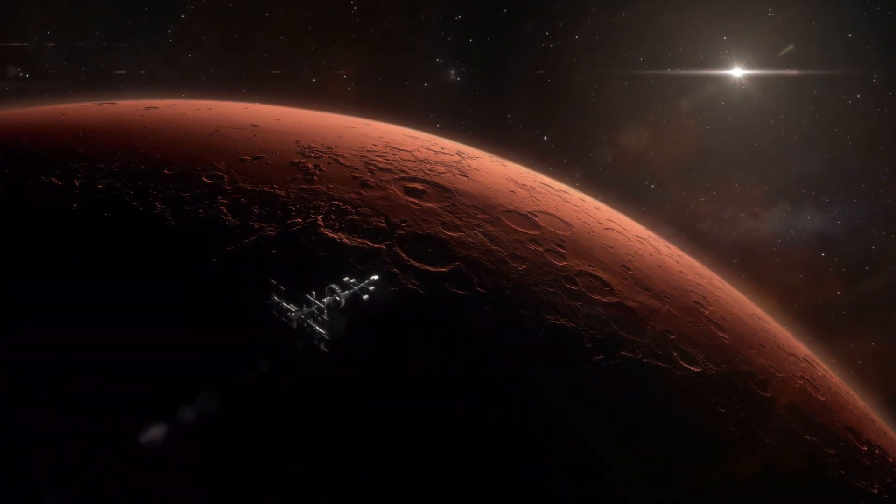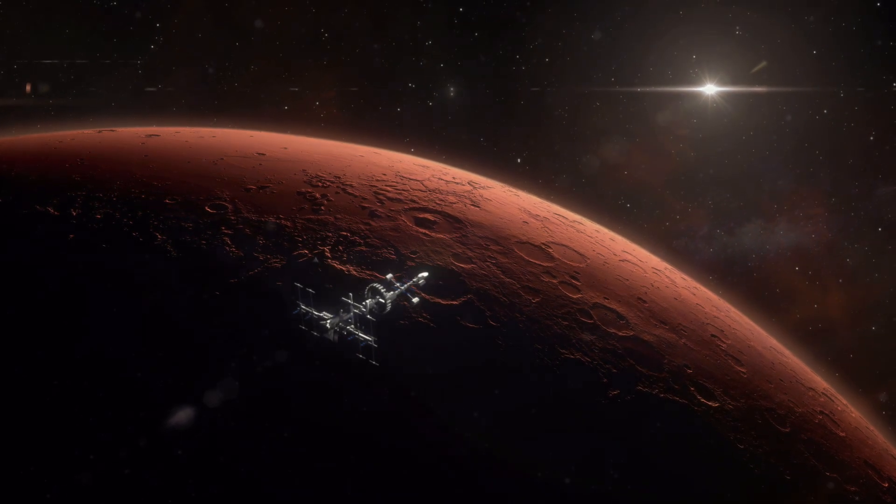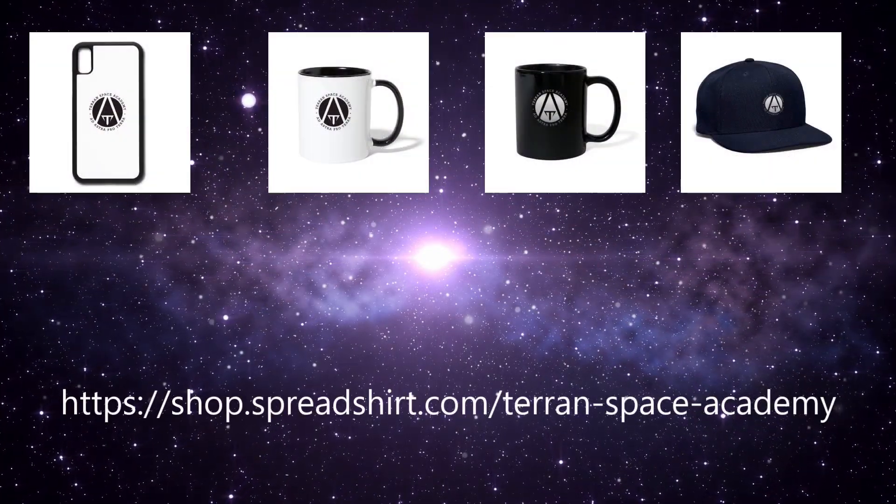Good morning and welcome to the Terran Space Academy. Please don't forget to like and subscribe and help us out on Patreon if you can. We also have merchandise now — there is a link in the description.